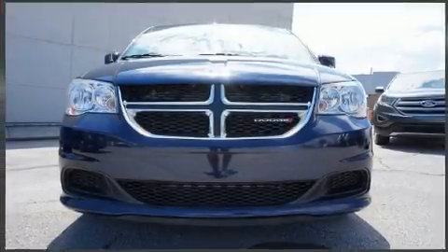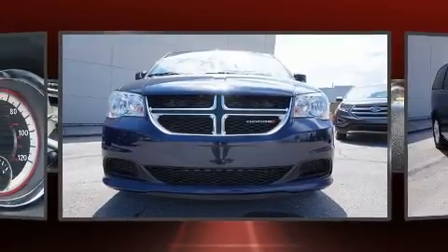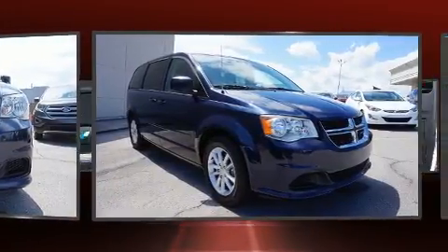Get excited about the 2016 Dodge Grand Caravan. It features a front-wheel drive platform, an automatic transmission, and a refined six-cylinder engine.